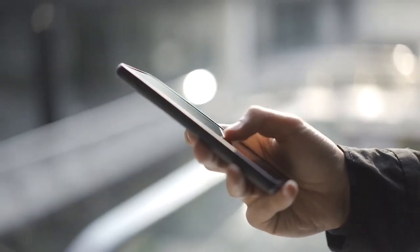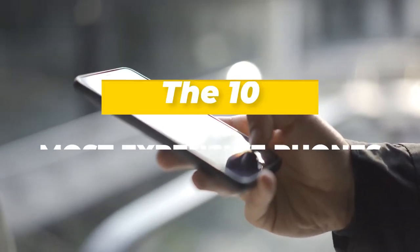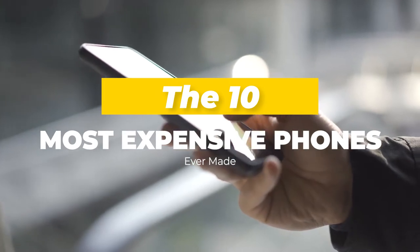Hi there, welcome to Lux Attic. In today's video we want to show you the top 10 most expensive phones ever made.